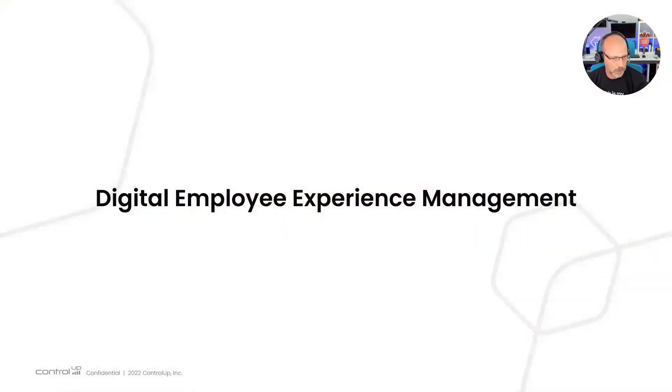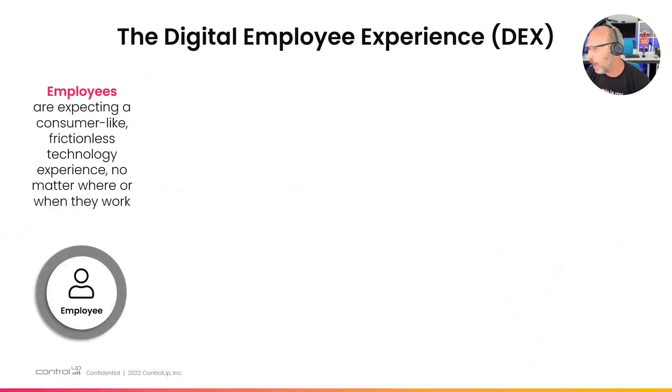What we talk about these days — and what the market started to call end-user experience monitoring — is digital employee experience. What we do is digital employee experience management. Employees nowadays have a much different expectation about how they use technology in the workplace. The pandemic didn't change it, but maybe accelerated it.